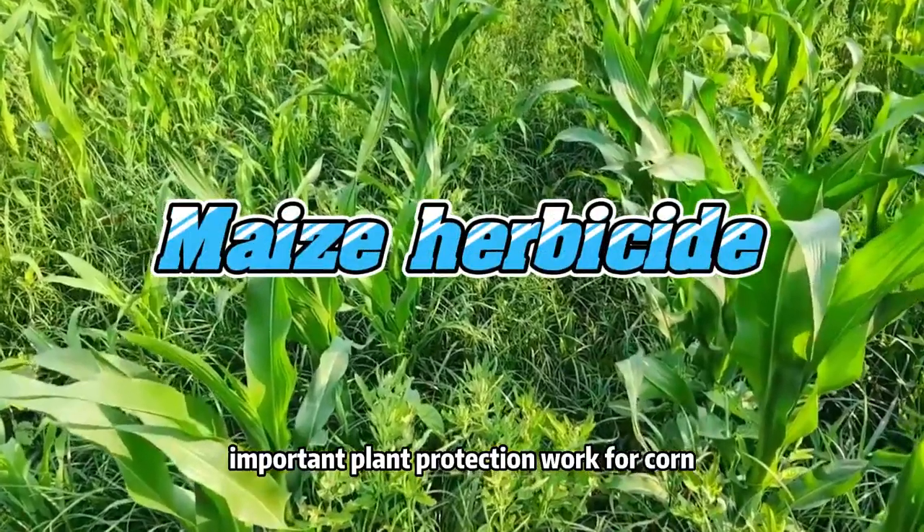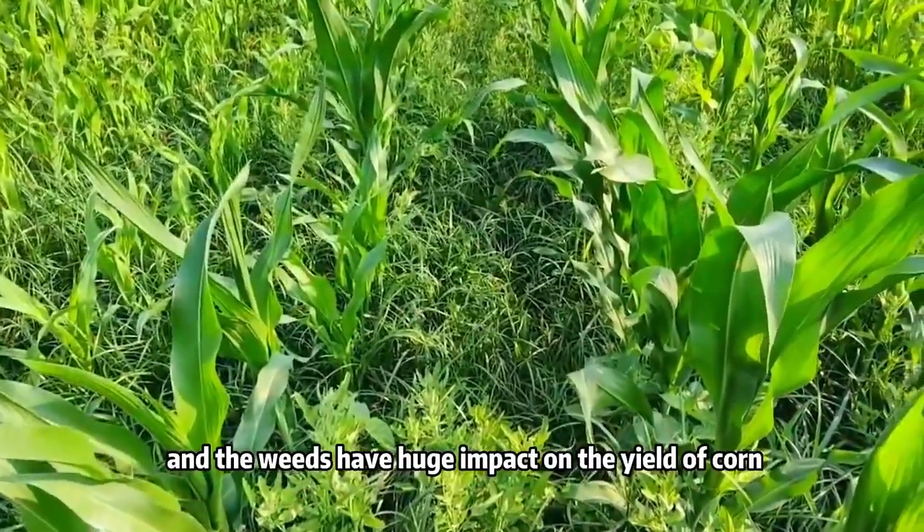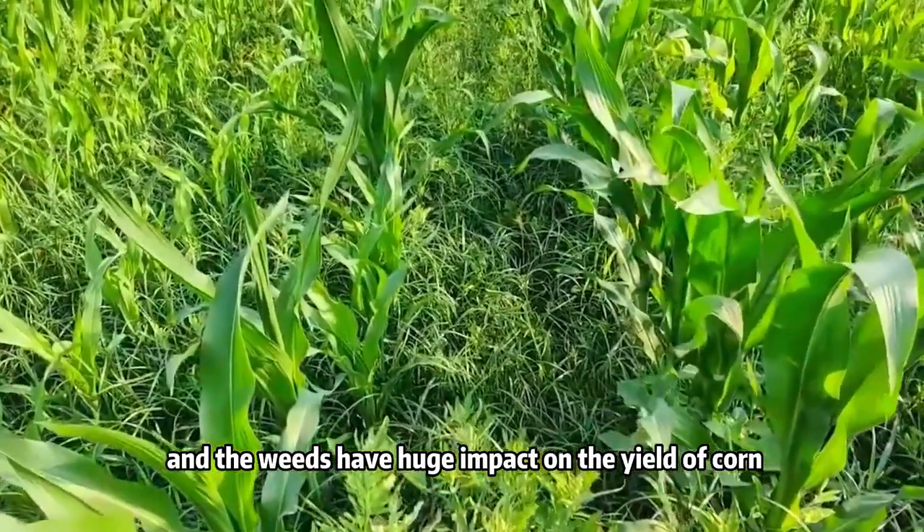Weeding is the most important plant production work for corn, and weeds have a huge impact on the yield of corn.